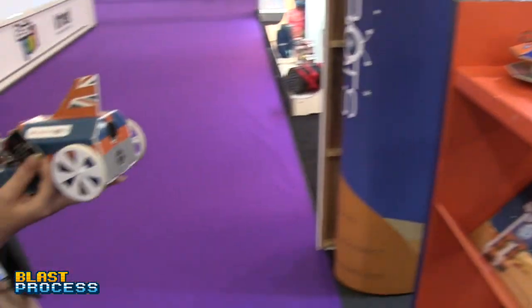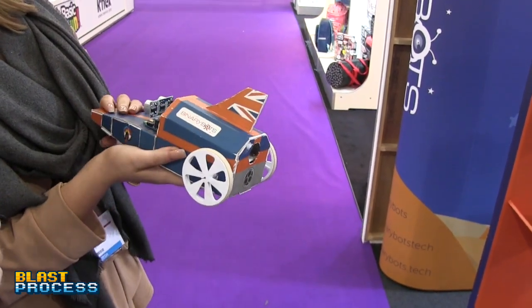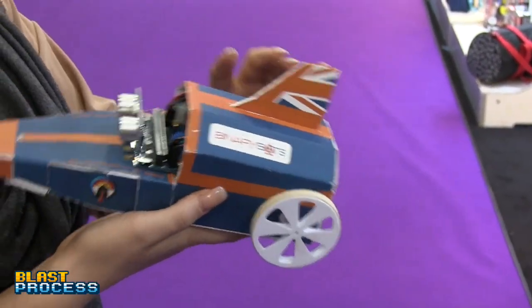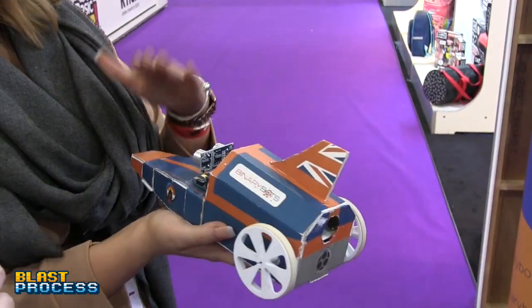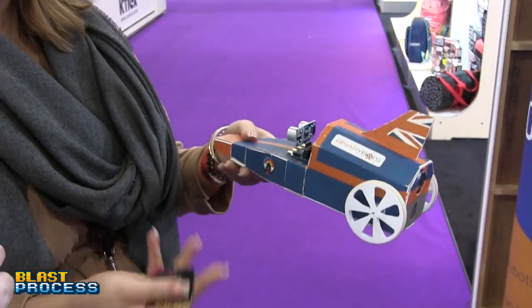The Jet Car is a collaboration with Bloodhound, a charity that works to engage people with STEM. It's got line sensors, line detection, and sonar. It's a good bit of kit — and unlike the other two products, this one actually moves.